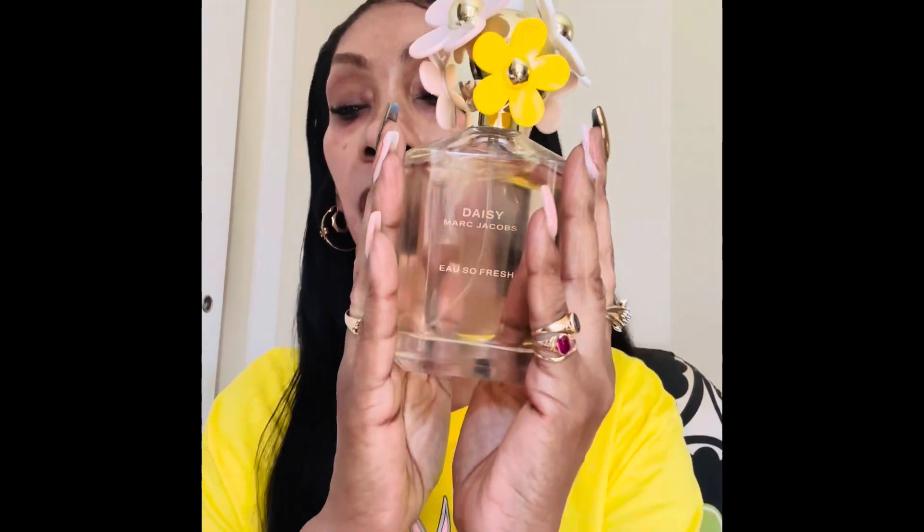I wore this by itself a couple of times but something told me to do a little layering. I don't know much about layering but I'm doing my own thing. Since it has grapefruit, raspberry, and all that fruit in it, I thought I'd add a few more fruity notes. And this is a spring-summer scent that smells so good.